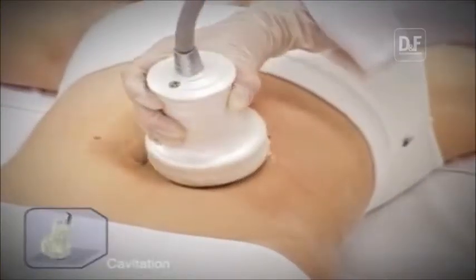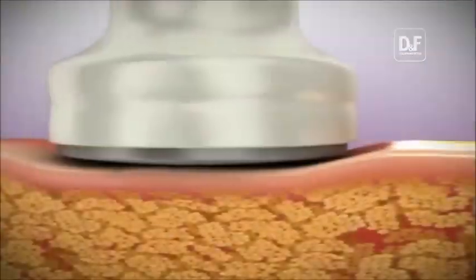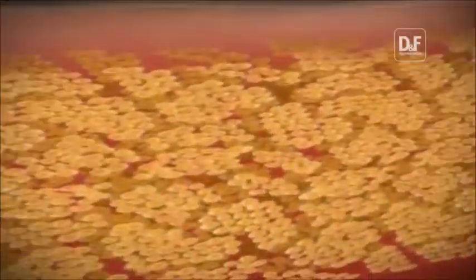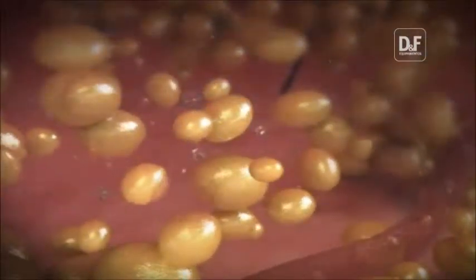The ultrasonic cavitation continuously affects sound waves at an intensity that combines the acoustic energy with thermal effect, mainly into the deep fat layer. At the same time, micro-bubbles by cavitation appear and participate in fat cell destruction at the focal point.